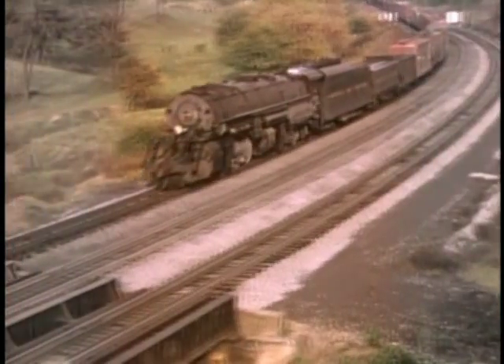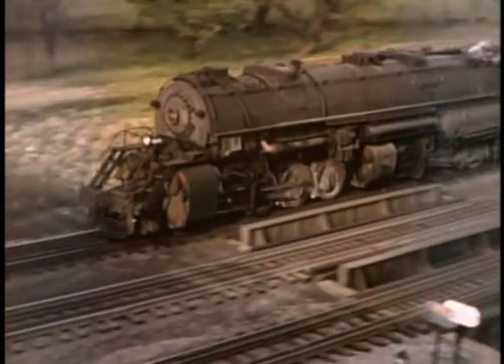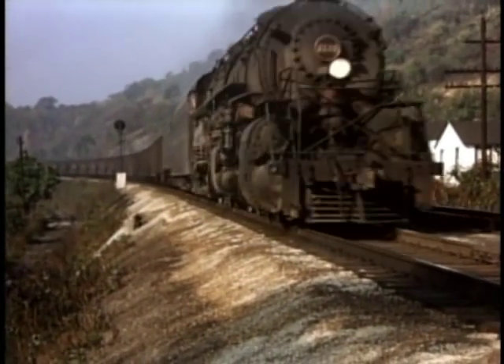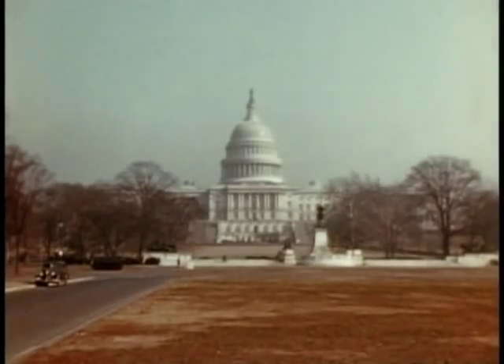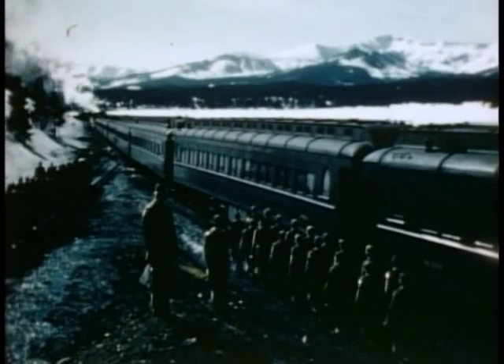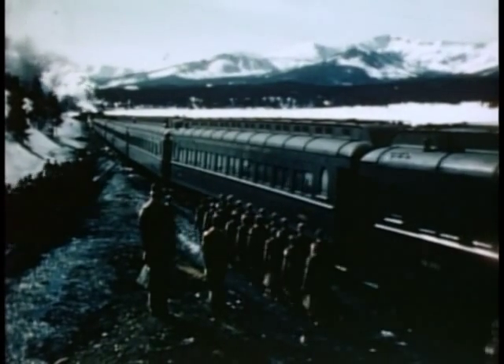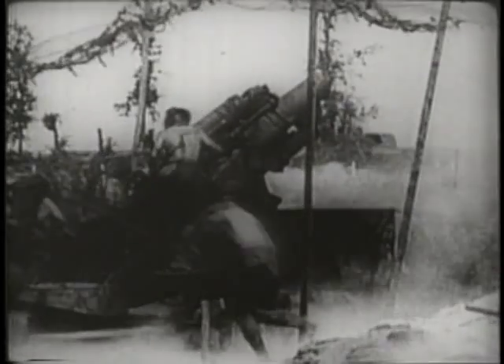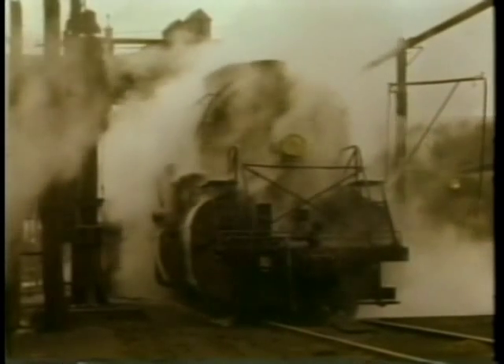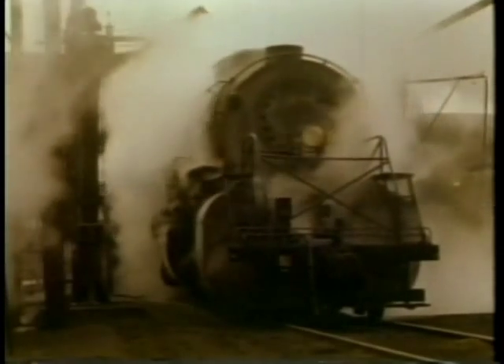The railroad's premier heavy tonnage hauler was the 2-8-8-2 Y-class locomotive. This basic mallet type was originally conceived by the N&W and then adopted by the United States Railroad Administration. The USRA was formed during World War I to regulate and improve performance on America's railroads, and it championed 12 modern locomotive designs to aid the war effort. The 2-8-8-2 was one design that the N&W borrowed back and improved on for 35 years.